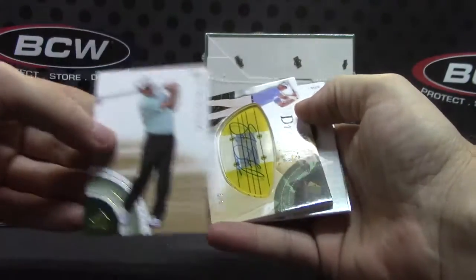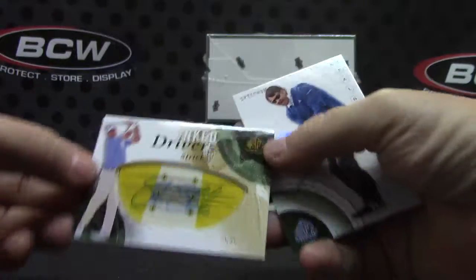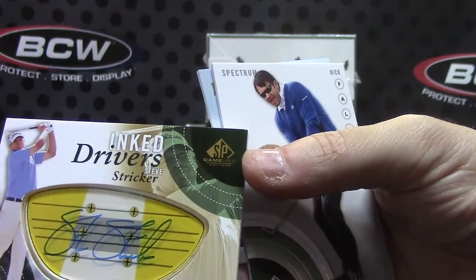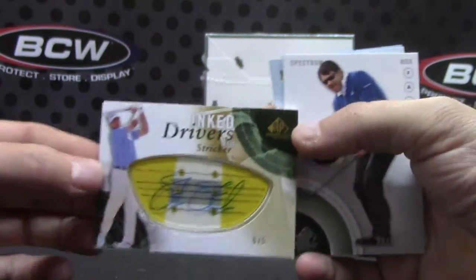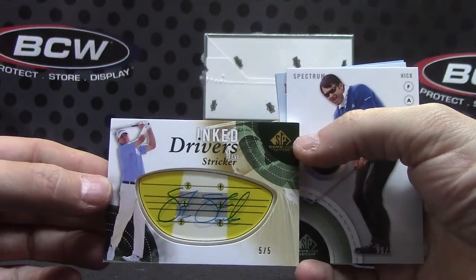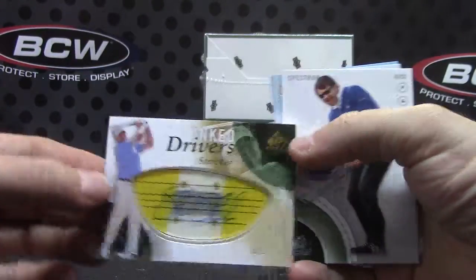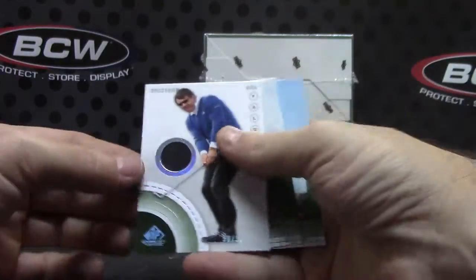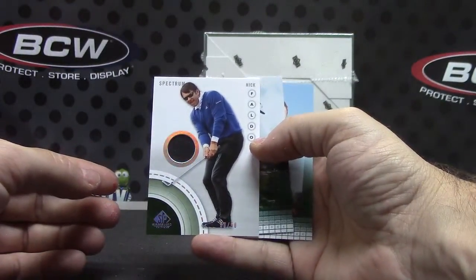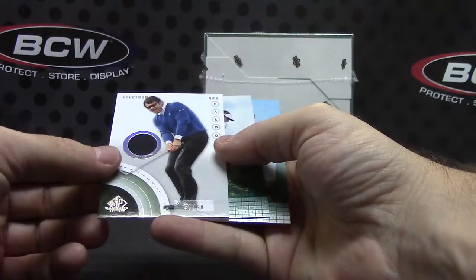Got a gold, five of only five — Steve Stricker. That is the shortest printed one minus the one-of-one. Five of five. And numbered to 50 of 50, Nick Saldo short print.